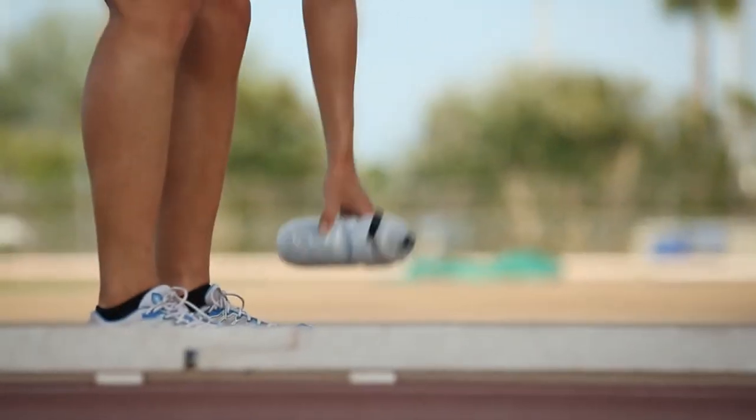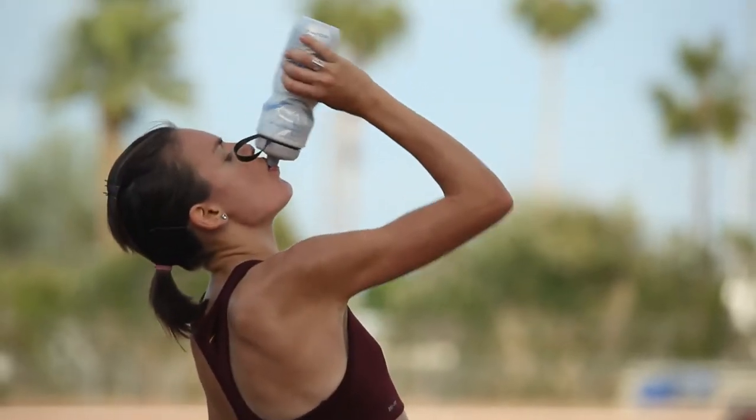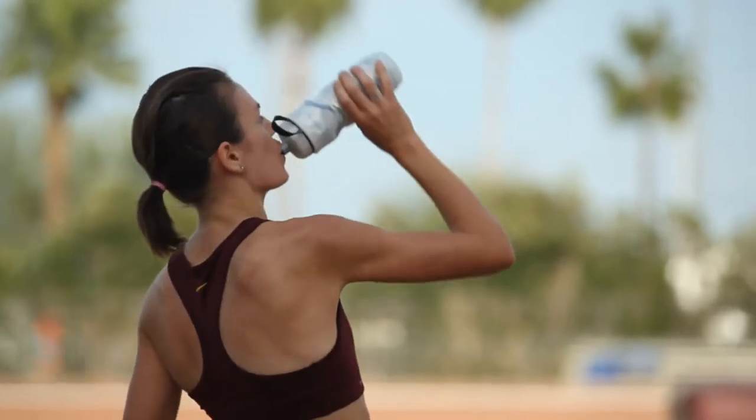Whether it's recovery, diet, sleeping patterns, strengthening, physio work — making sure you keep your body healthy — Natasha has really embodied that. Her diligence to the process of improving is really remarkable.